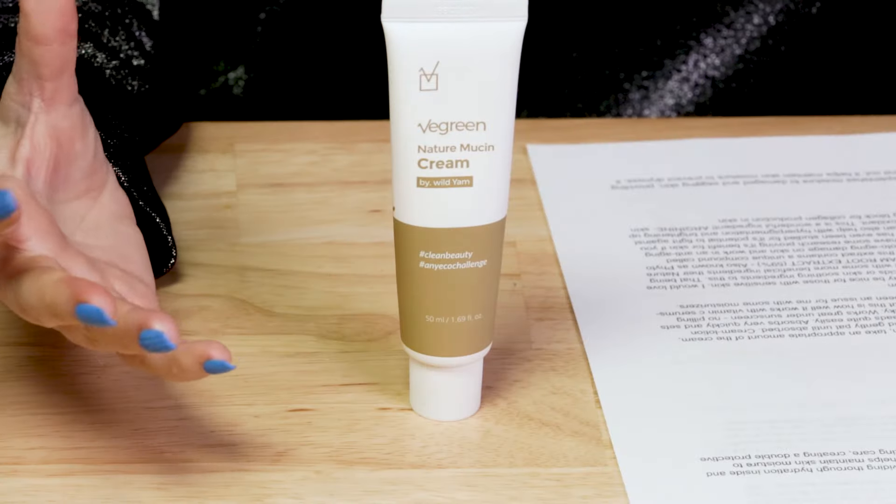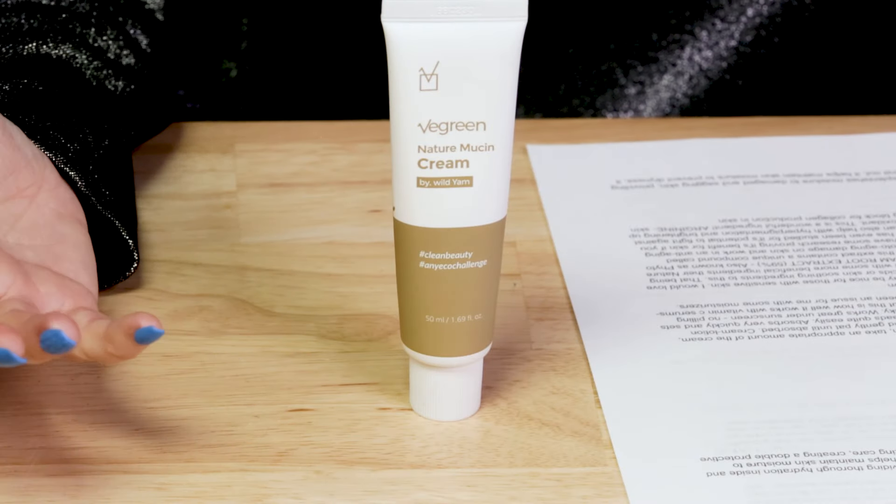I thought I'd reviewed this one but I guess I hadn't, so finally get a chance to do that. This is a complimentary product to their Nature Mucin Serum, which I've reviewed and which is wonderful. We'll talk more about the mucin and the nature part of it all.